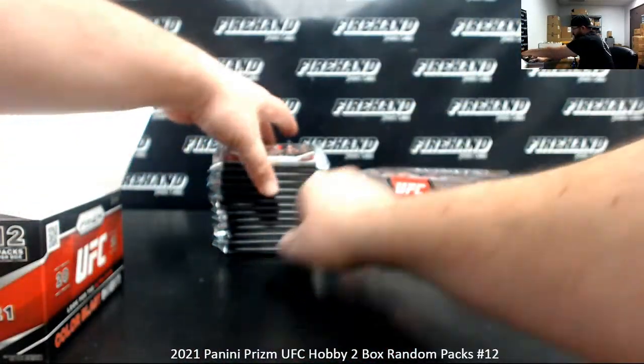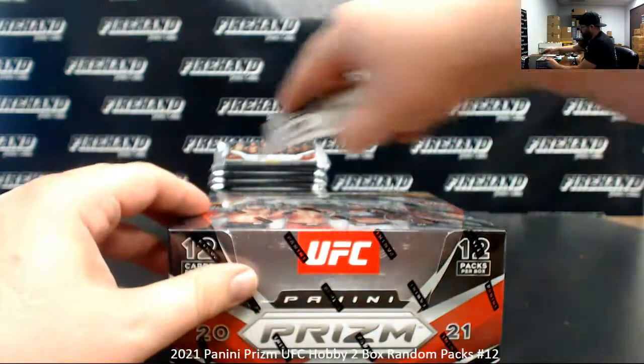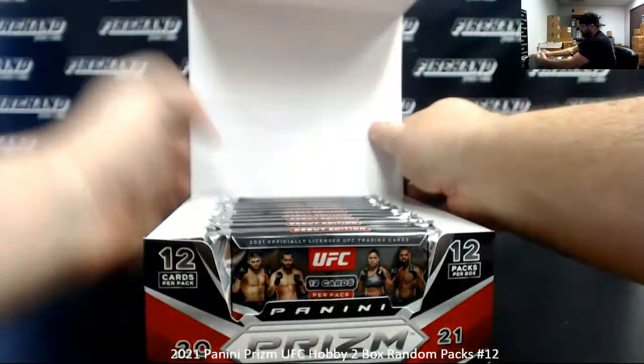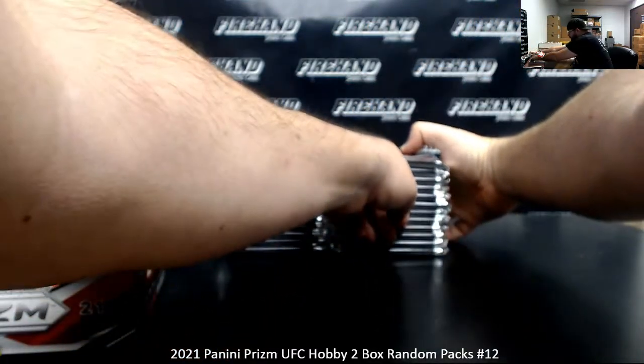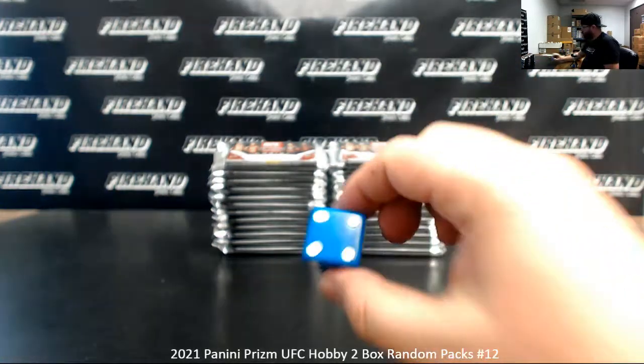Packs 1 to 12, top to bottom, in this left stack. This will be pack numbers 13 to 24, top to bottom, in the right stack. Let's see how many times we'll randomize a list of participants. Good luck. It's going to be four times in the draw, everybody.